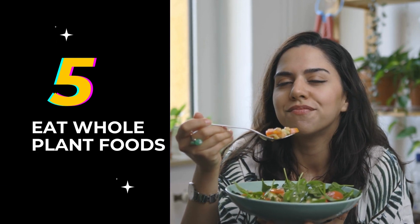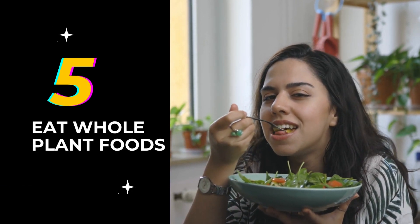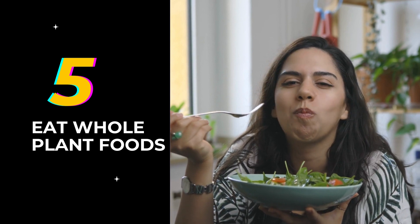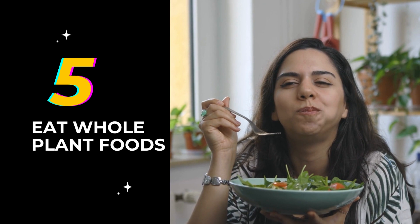5. Eat whole plant foods. Focus on consuming whole, minimally processed, plant-based foods like fruits, vegetables, legumes, whole grains, nuts, and seeds. These foods are rich in fiber, which can help you feel full and satisfied while reducing calorie intake.